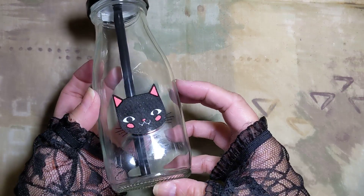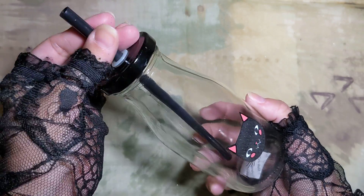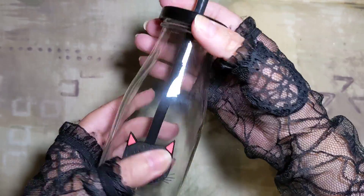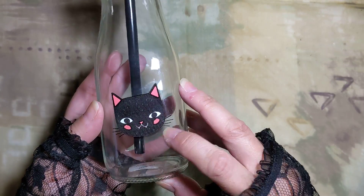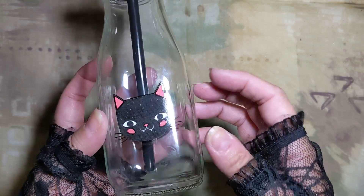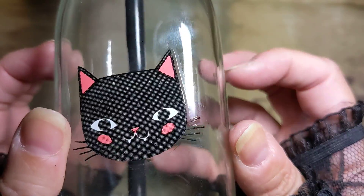Okay, one more thing — they had these little milk bottle sippy cups. They were two dollars. There was a cat, a pumpkin, a skull, and other Halloweeny things I can't quite remember. But I got this adorable cat with fangs.